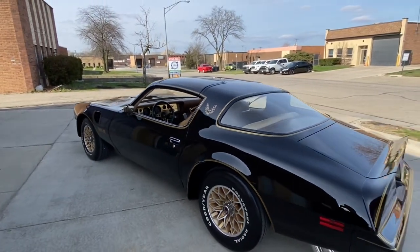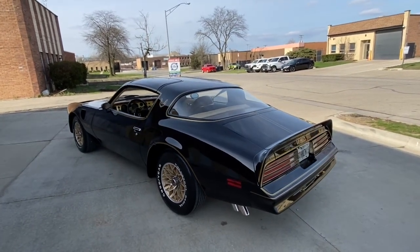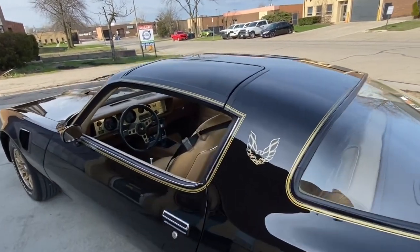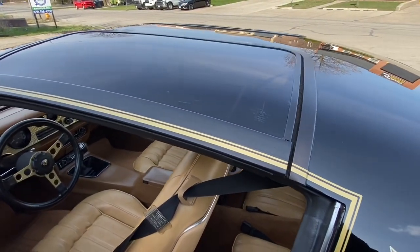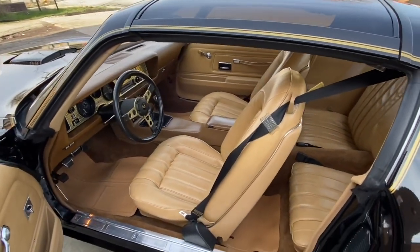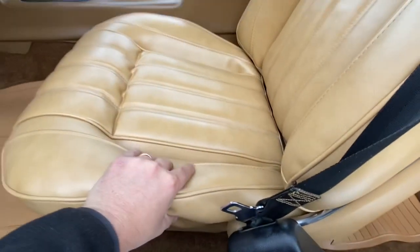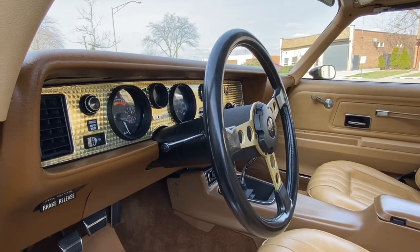Check out mgmclassiccars.com — like the hotel in Vegas. Check out the interior here. It does have the Hurst T-tops, because the special editions only came with the Hurst. Look at this interior — it's the nicest interior you're probably ever going to see on a special edition.